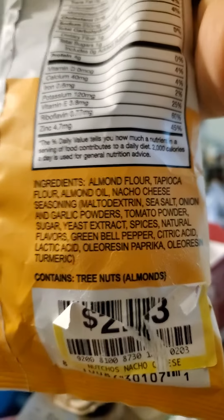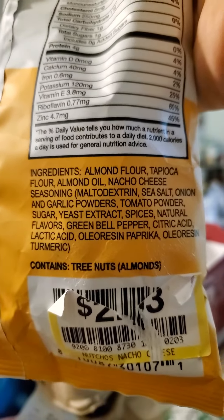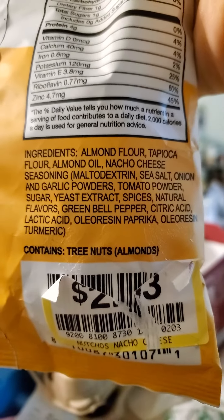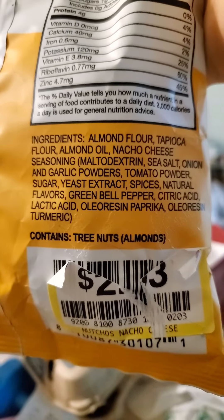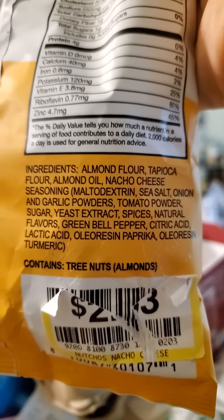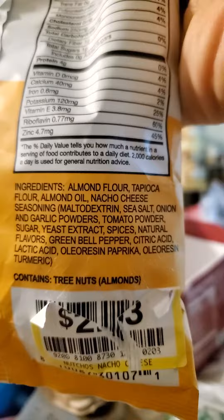Looking at the ingredients, there's maltodextrin in there. Maltodextrin will give you a bit of a blood sugar spike.